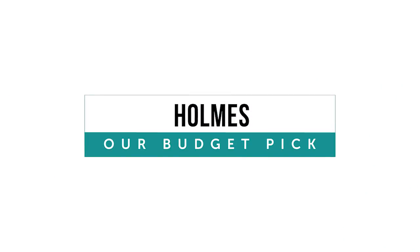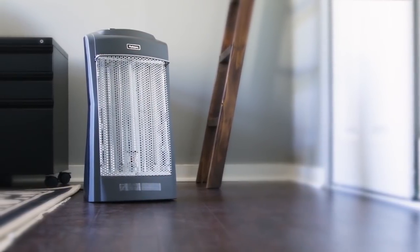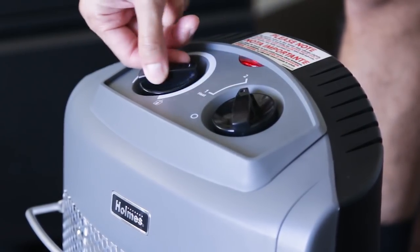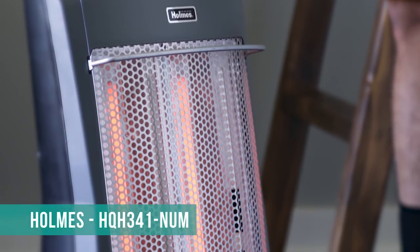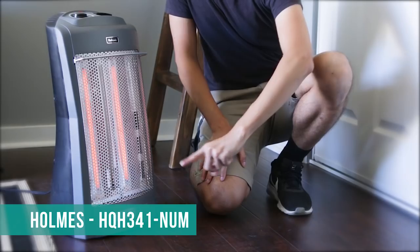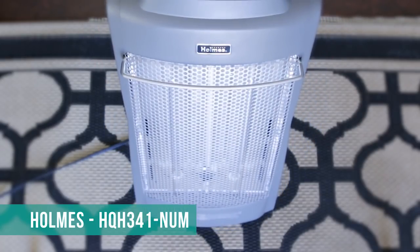The most wallet-friendly pick in our tests, the Holmes Quartz Tower Heater is 30% more efficient than its closest competitor in terms of direct heat output. This heater, which is most suitable for small rooms, has the power of a propane heater but the price of an electric one, emanating a sun-like warmth that will keep you cozy. That being said, the safety of the Holmes Quartz Tower leaves something to be desired. Its metal gets hot to the touch, and its tip-over protection works sporadically depending on the tip direction.